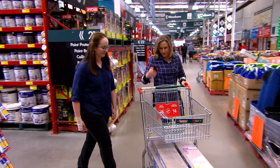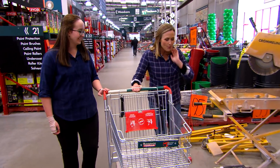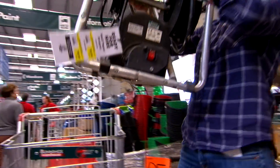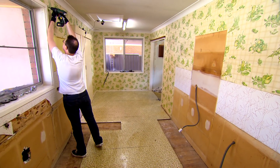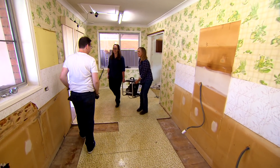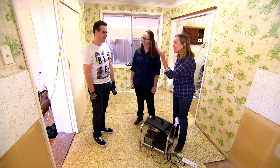Now we've got our beautiful floating floor — I really love this grain. And a little present for Brendan — can't resist! Do you know what it is? It's a wallpaper steamer. He'll love that! Wow, so different, that's great. Everything's gone — good job Brendan, wallpaper stripping!